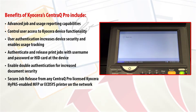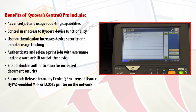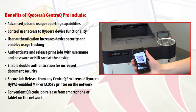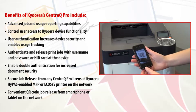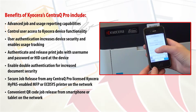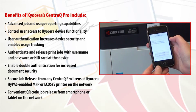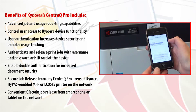Simply log in to the CentraQ Pro application on the control panel of any Kyocera HiPass device, and a complete list of your stored print jobs will be listed. CentraQ Pro also enables the same secure job release capabilities on Ecosys printers or non-HiPass MFPs with QR code technology and your mobile devices on the same network. Simply scan the QR code on the front of the device and your print queue will be displayed on your smartphone or tablet. The first time, you will enter your PIN to display your print queue. Select the documents to print and your jobs are released.